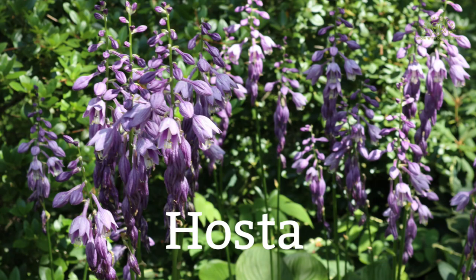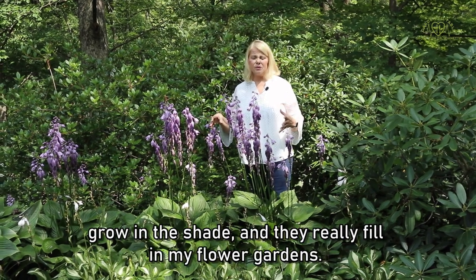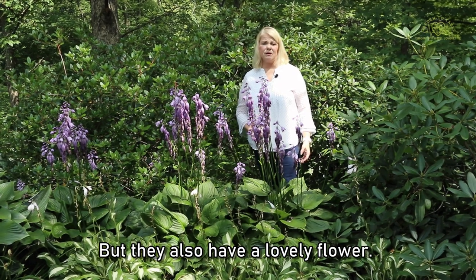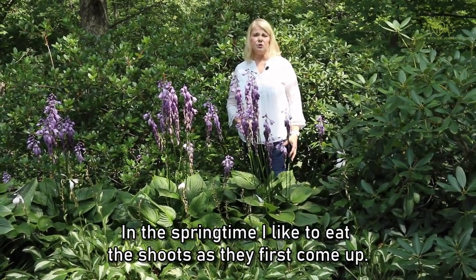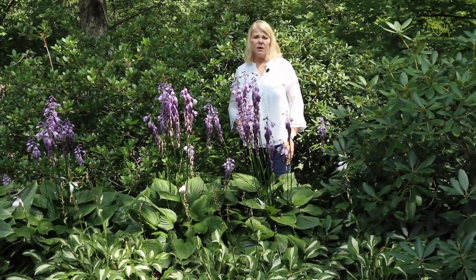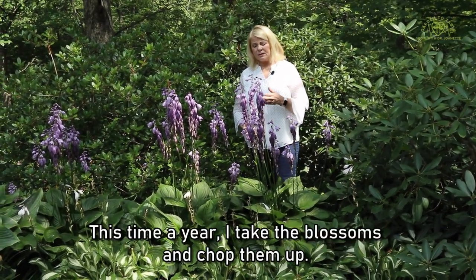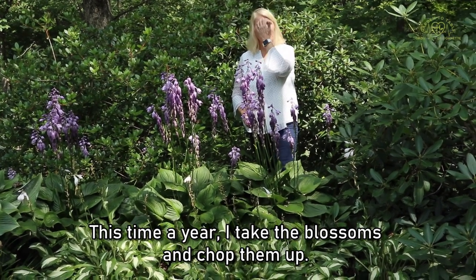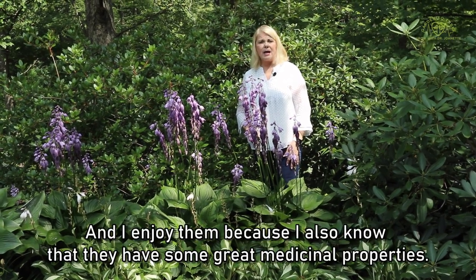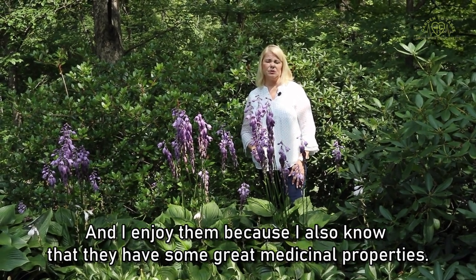Hostas are one of my favorite plants. I love them because they're big with large leaves, they grow in the shade, and they really fill in my flower gardens — but they also have a lovely flower. In the springtime I like to eat the shoots as they first come up. I cut them when they're tiny and sauté them with a little garlic, onions, and maybe parmesan cheese. This time of year I take the blossoms and chop them up, put them in a salad, or use them as a garnish for soup.